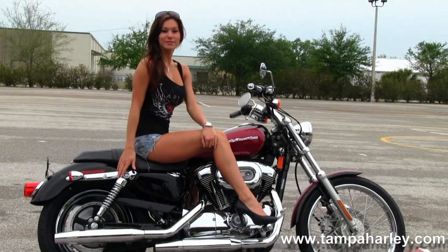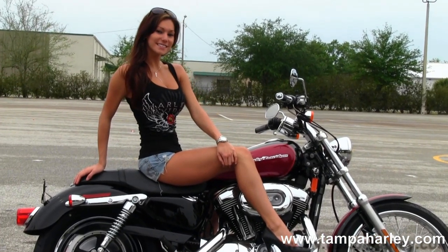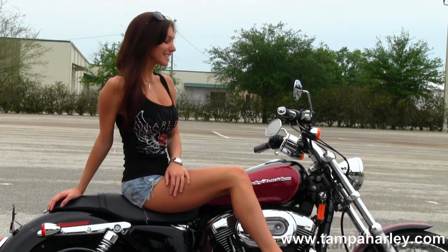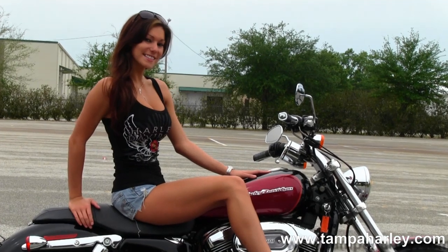The fully adjustable rear shocks. Sporty wrap-around rear fender. Classic 2-up Sportster seat. We'll move up to the 4.5 gallon fuel tank — this bike is in a red and black two-tone paint job.